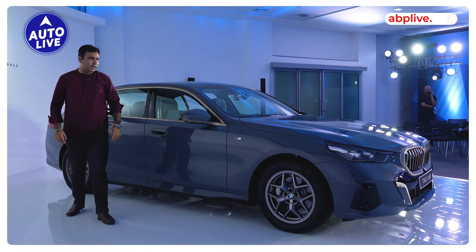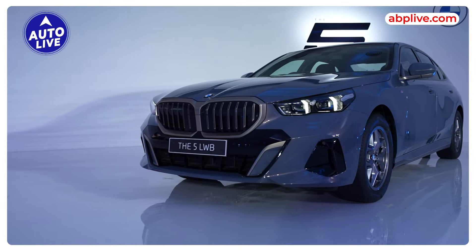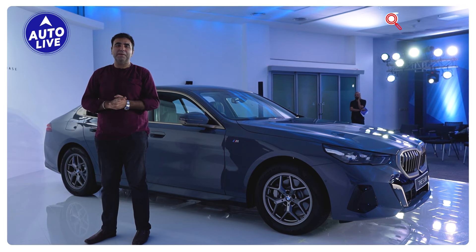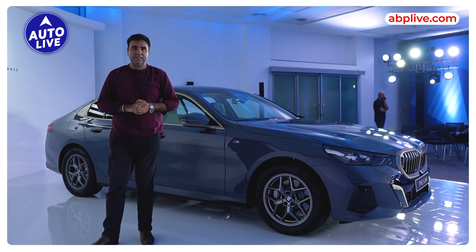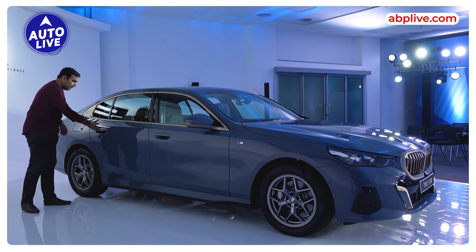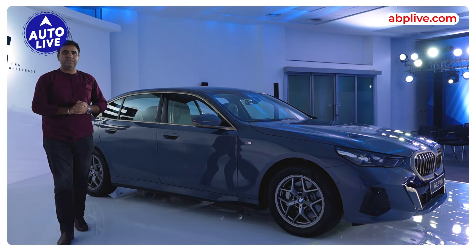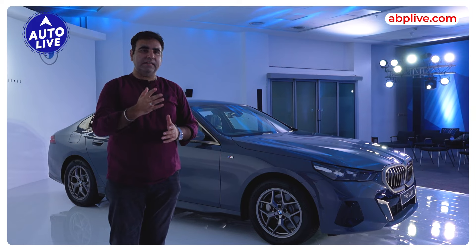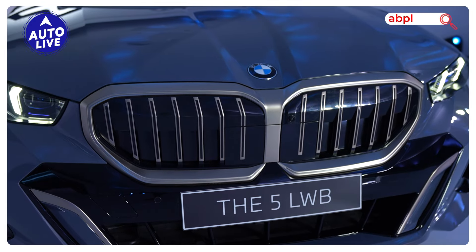Now let's talk about styling. This is a 5 Series that is nearly 7 Series in terms of length. You can see the car is so long compared to the earlier generation. It is now 5,175mm — the longest 5 Series ever made, and also the longest luxury sedan in this segment. There is a lot of length in the rear door section, which makes the rear door much longer and gives the car a more elegant profile. The front has a very aggressive look with a great illuminated grille and aggressive styling, but there is also an elegant touch.